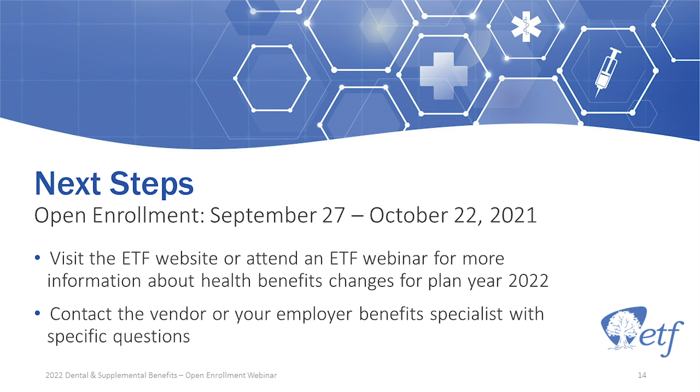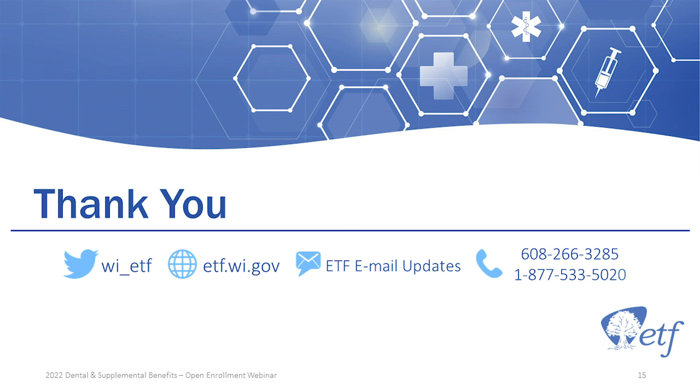Open enrollment runs from September 27th through October 22nd — it started Monday, September 27th, earlier this week. If you're going to make any changes, you have a limited time. Visit our website or attend one of our multiple webinars about the changes for 2022, or contact your vendor or employer benefit specialist with specific questions. On your screen there is contact information including our website, phone numbers, and our Twitter account. I always recommend signing up for ETF email updates on our website — they provide updates whenever there is new information or any changes coming out.